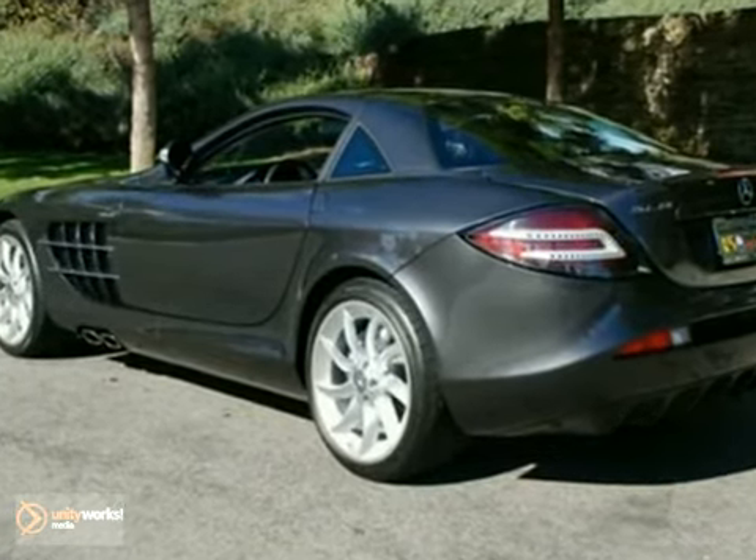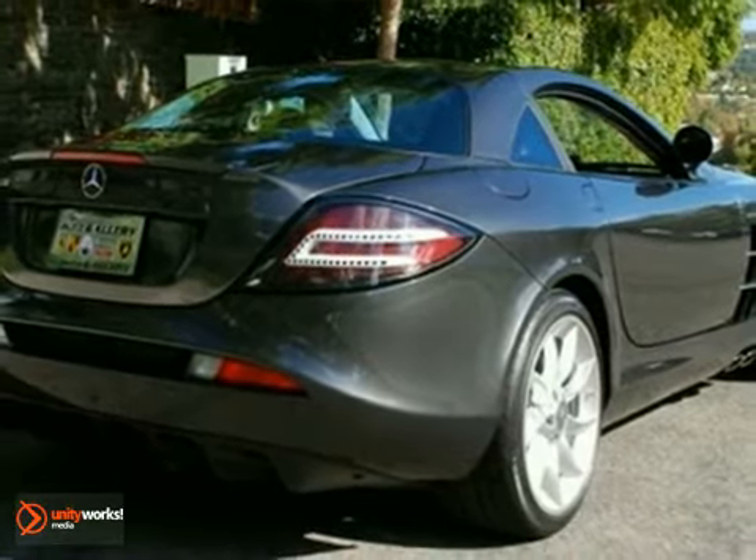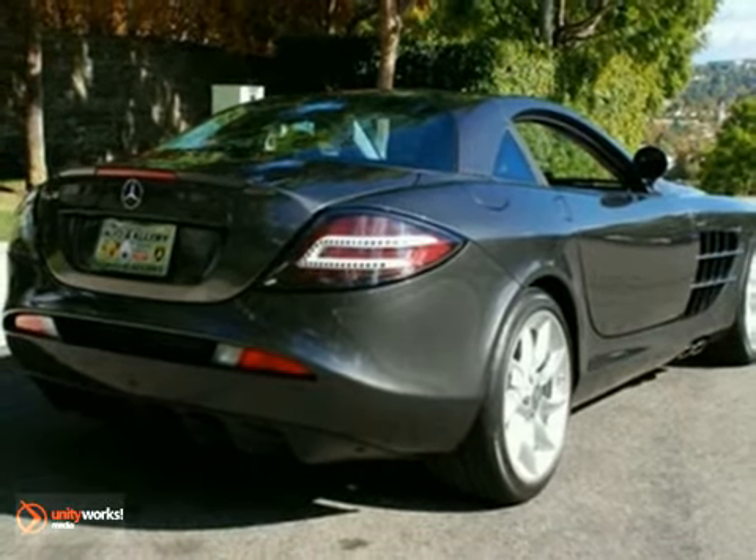Original MSRP over $450,000. Take advantage of this opportunity, as this exclusive example of the Mercedes-Benz SLR McLaren won't be here for long. As with all our vehicles, it's CARFAX certified.